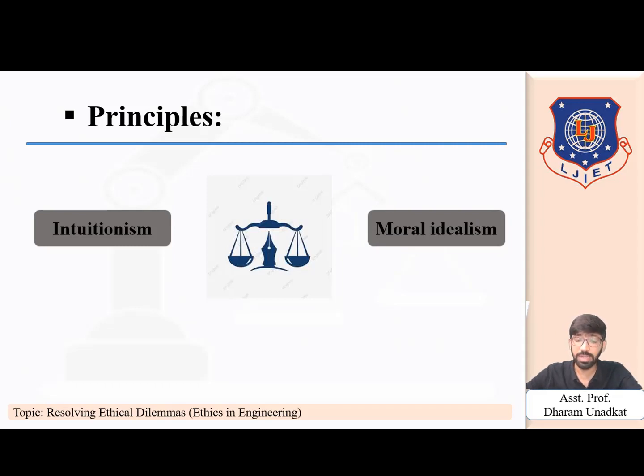The second principle is moral idealization. The principle of moral idealization states that there is a clear distinction between good and bad, between what is acceptable and what is not, and that the same is true for all situations. A person or manager is therefore asked to abide by the rule of law without any exceptions, clearly distinguishing between good and bad.